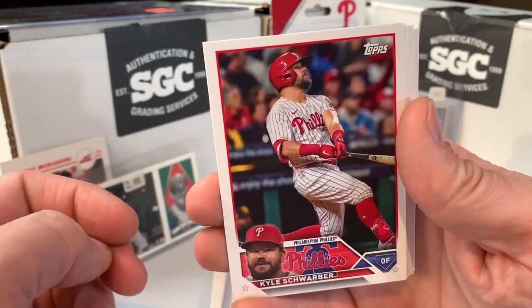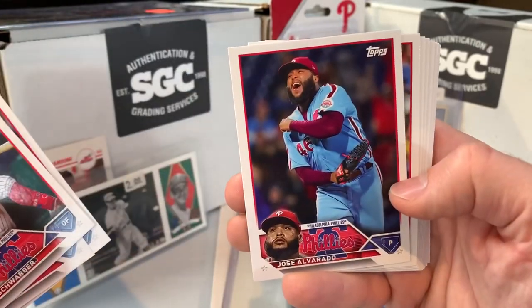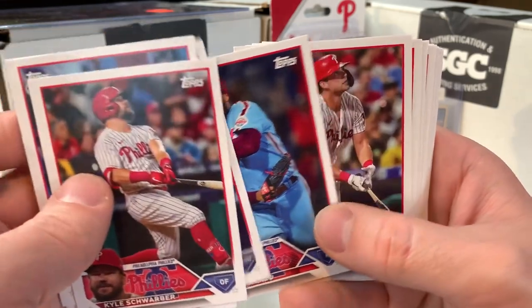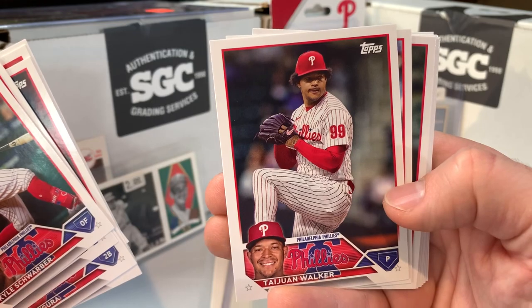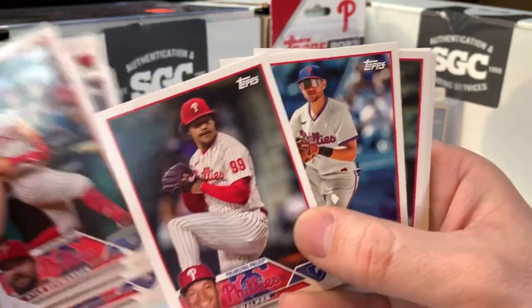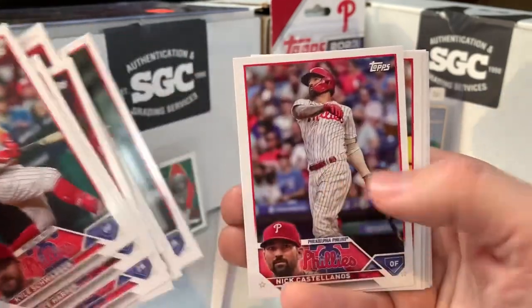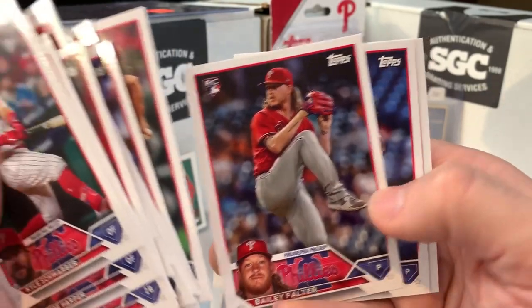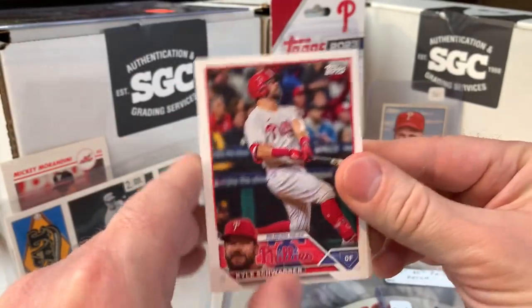I got one opened right here so I'll show that off. Kyle Schwarber — he was not in Series 1 — here's his card. Jean Segura. Jose Alvarado — that's one of his few Topps cards as a Philly. Zach Wheeler, who's not in Series 1. Taijuan Walker, clearly photoshopped because that's certainly not Citizens Bank Park behind him. Trey Turner — his first Topps Phillies card. Alec Bohm. Castellanos, who's not in Series 1. Aaron Nola, Bailey Falter rookie, Ranger Suarez — who didn't find his way into Series 1 — so a number of cards I can get into the binder early, as Series 2 is not slated to release until June.